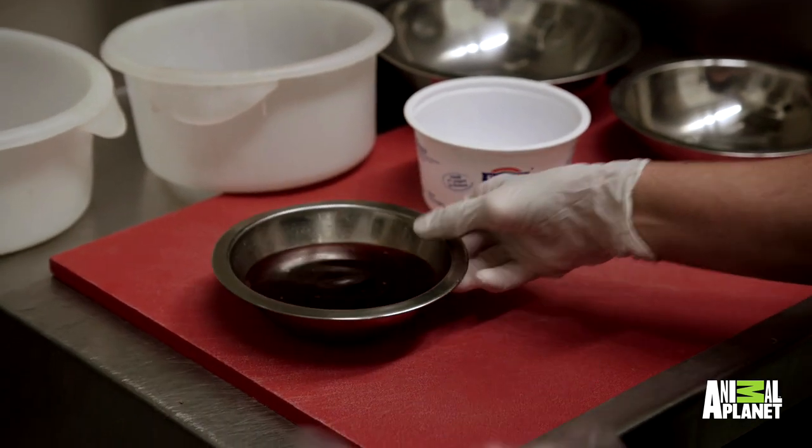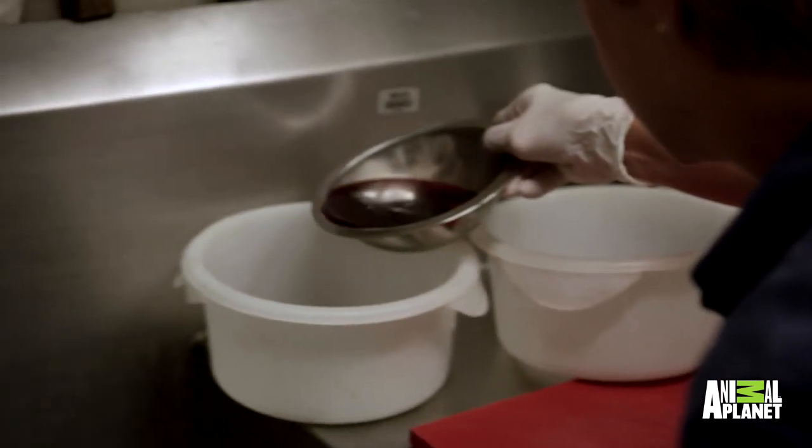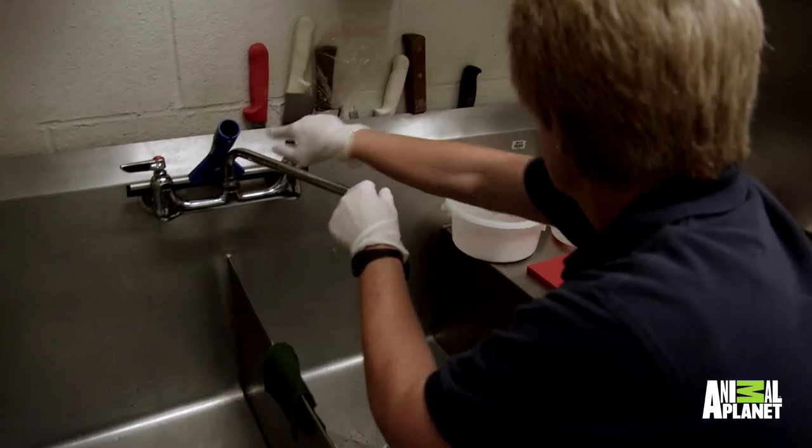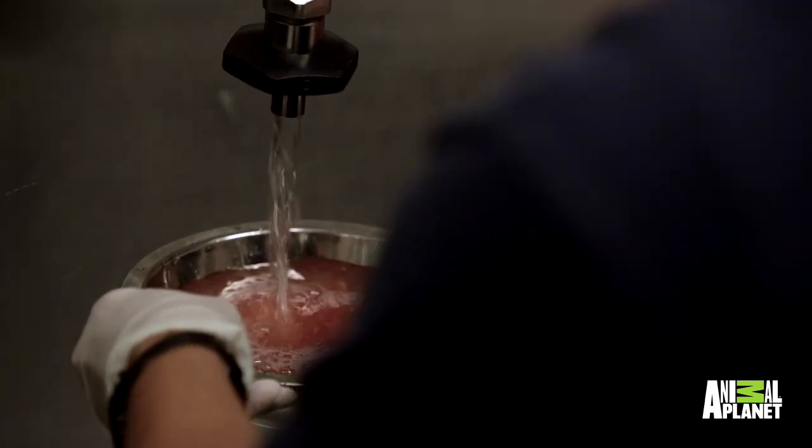So this is the juice runoff from the meat that the tigers got today. We're just going to add a little bit to each container. We just add some of the meat juice to it to make it a little bit more enticing than just the plain water. The bloodsickle for the tiger — that's just something we like to give them, especially on hot days. This one's even got a little bit of the meat bits in it — I would probably like that one.